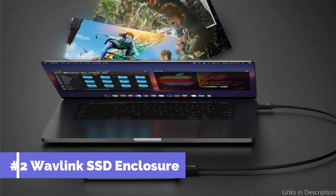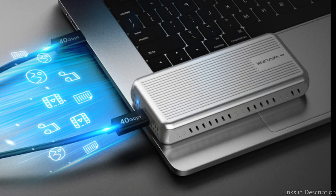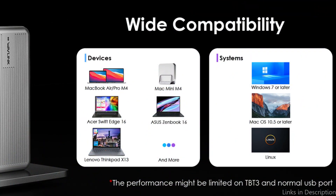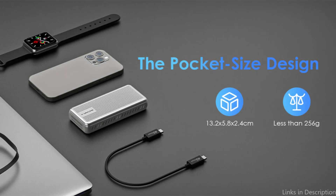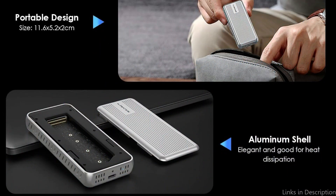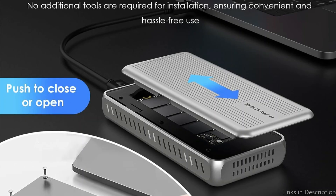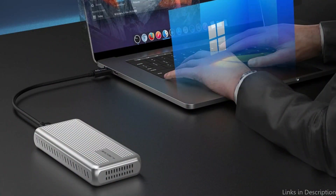Number two: the Wavlink SSD Enclosure. The Wavlink SSD case is an appealing choice for anyone looking for an NVMe SSD enclosure for Mac that blends strong features with a reasonable price. With its USB 3.1 Gen 2 interface, this enclosure guarantees quick data transfers, essential for professionals managing massive data quantities. The Wavlink 2 Enclosure, which has a USB 4 connector, provides PCI NVMe SSDs with lightning-fast data transfer rates of up to 40 Gbps, with read and write speeds of up to 3,800 Mbps.